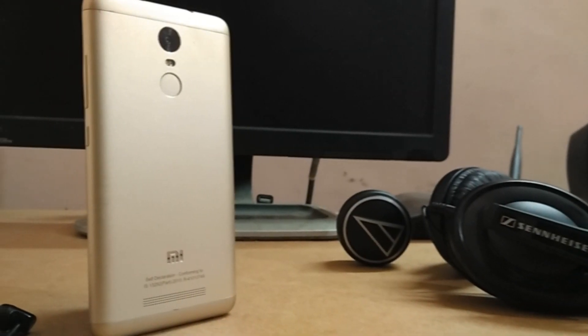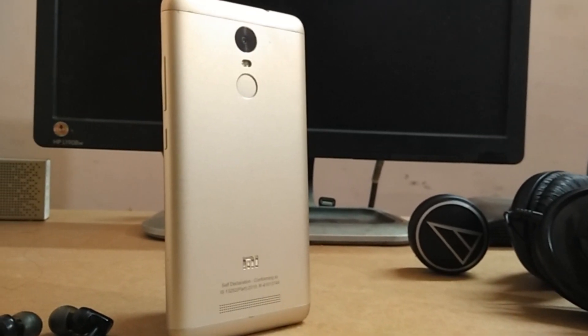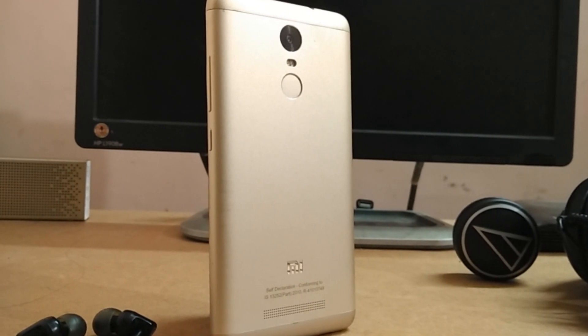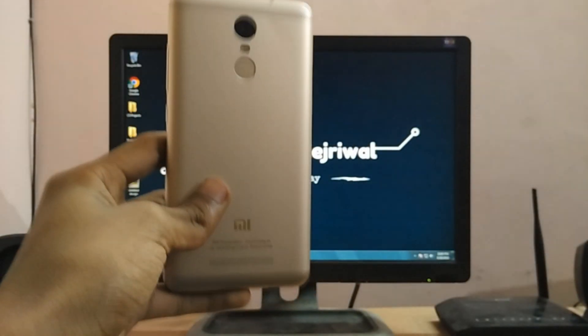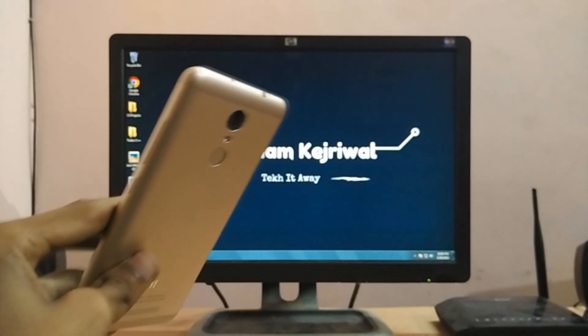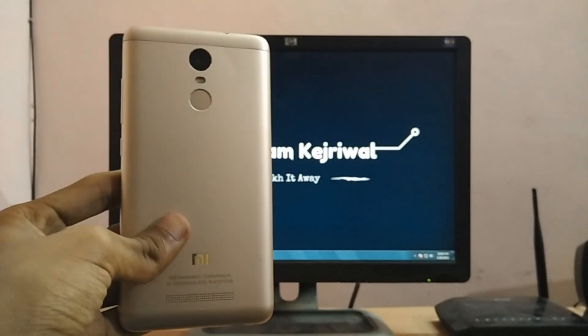Hey guys, my name is Shubham Kejriwal and today in this video I have the Xiaomi Redmi Note 3. In this special upload, which has been requested a lot by you guys, I'll try and explain how you can get the bootloader unlocked on this device. It isn't a very easy procedure, so I expect that you would be very patient throughout the steps. I recommend you watch the whole video once completely and then rewatch it while performing the steps. This will ensure that you are doing it right.